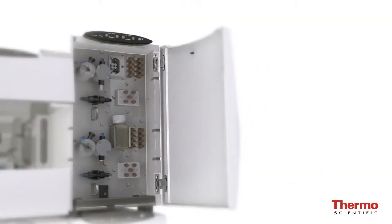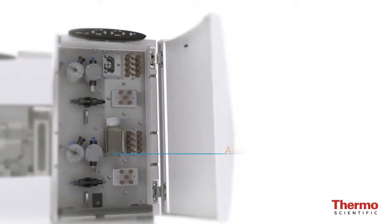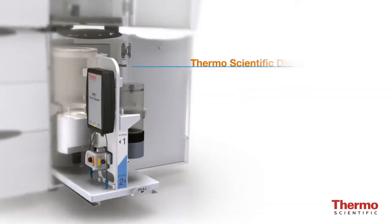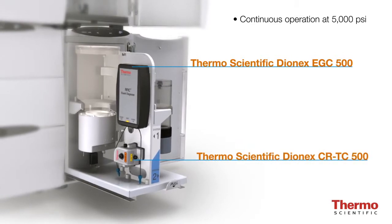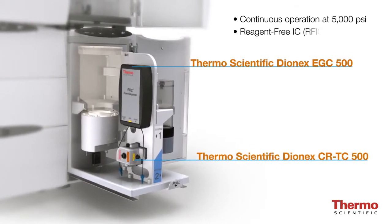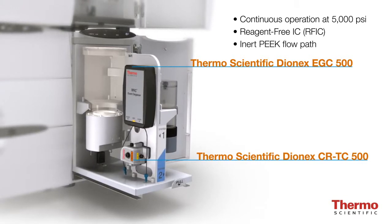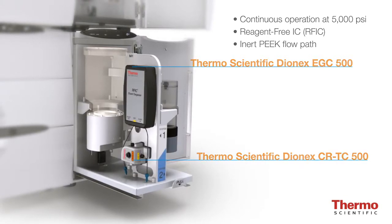The entire system, including the analytical scale pump, EGC500, and CRTC500, are fully capable of continuous operation at 5,000 psi, providing the convenience and reliability of reagent-free IC, or RFIC, with a completely inert peak flow path.